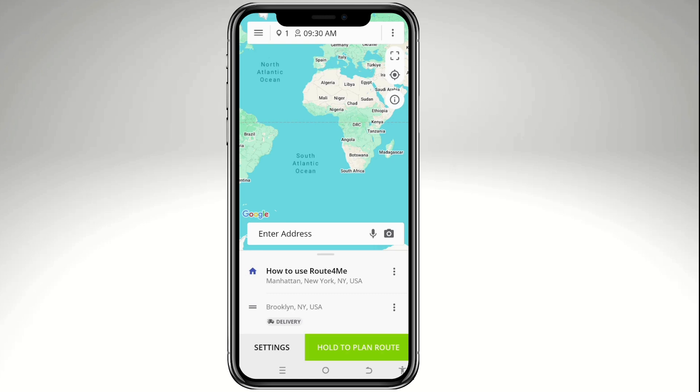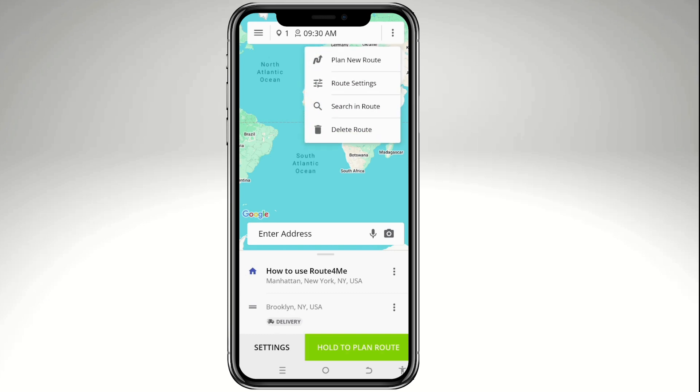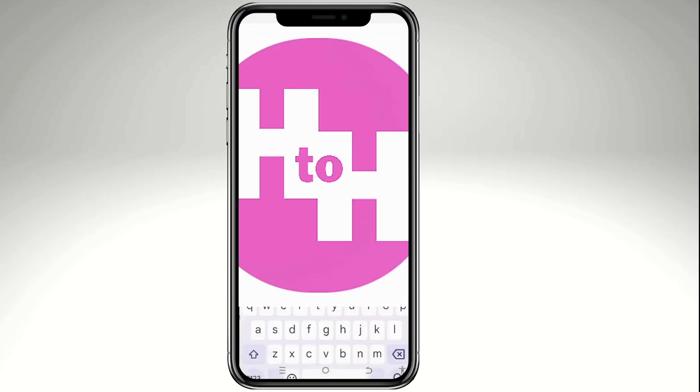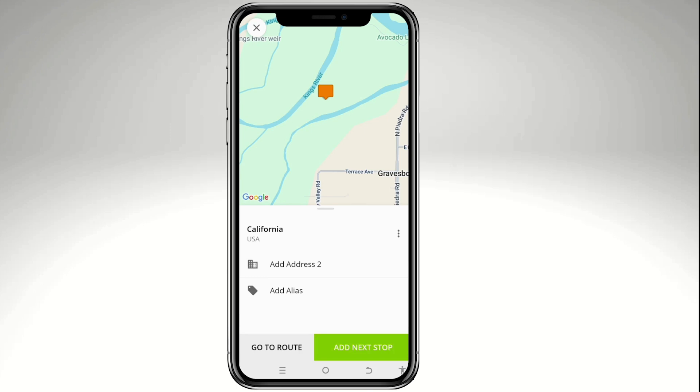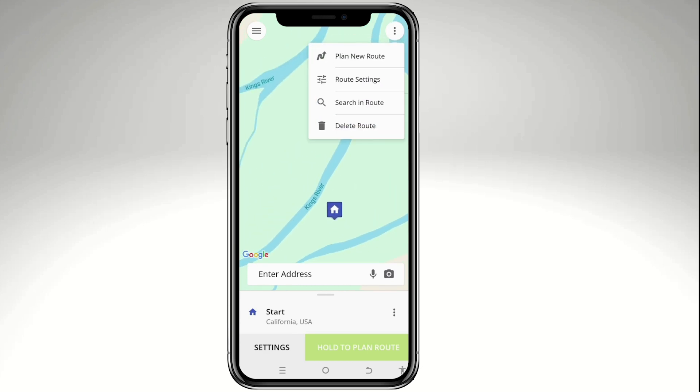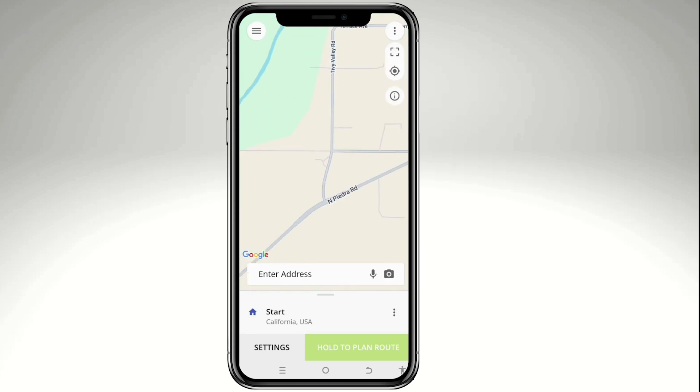Using three dots you can delete a route or search for another route easily. The top-right three dots also offer options: Plan New Route, Route Settings, Search Route, and Delete Route. The mobile app is very intuitive and straightforward with no learning curve. After entering an address and planning your route, you can set the route purpose — pickup, delivery, or a stop.